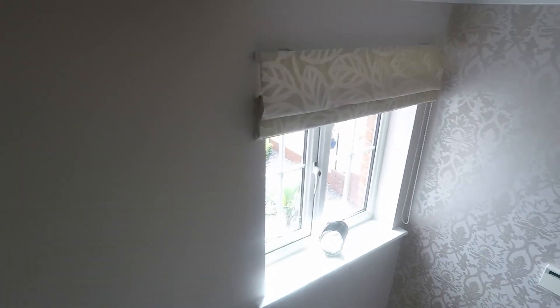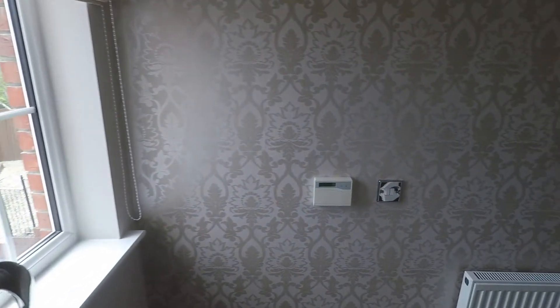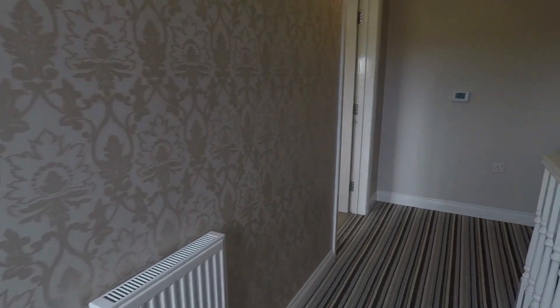That completes this Pinkmoo video tour of this five bedroom detached property located on Ponty Mason Rise in Rogerstone. If this property interests you, please don't hesitate to contact the Pinkmoo team and we'll be more than happy to show you around.